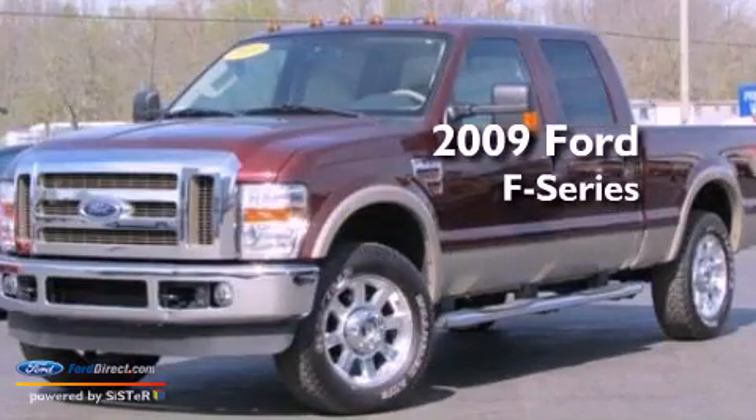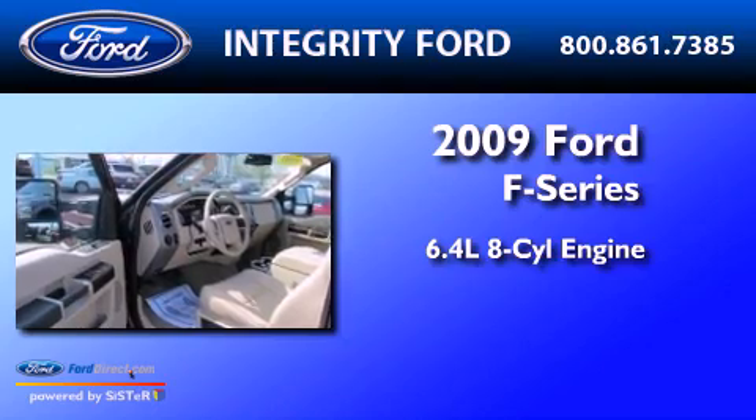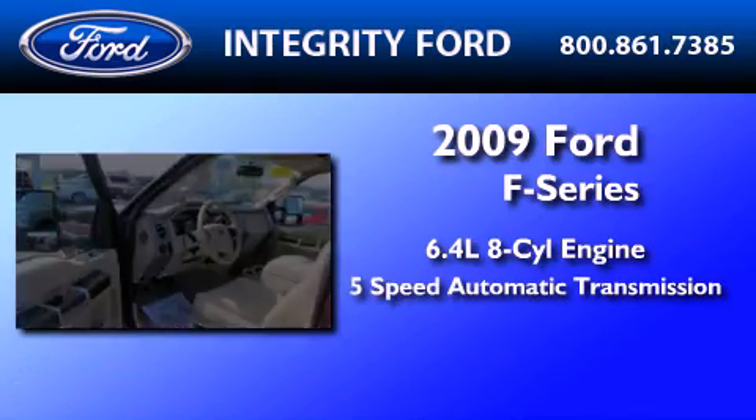This is a 2009 Ford F-Series. It has a 6.4-liter, 8-cylinder engine and a 5-speed automatic transmission.